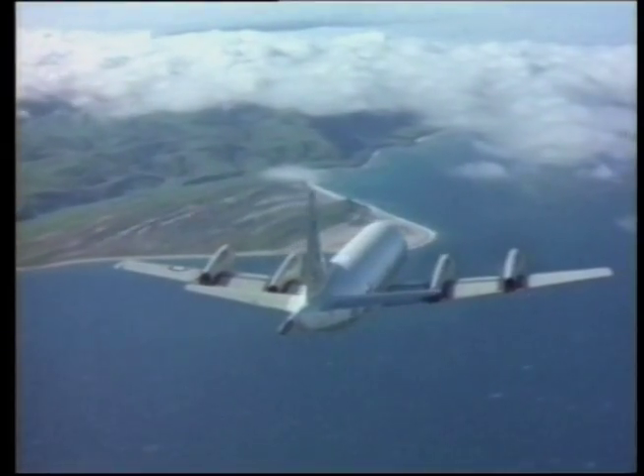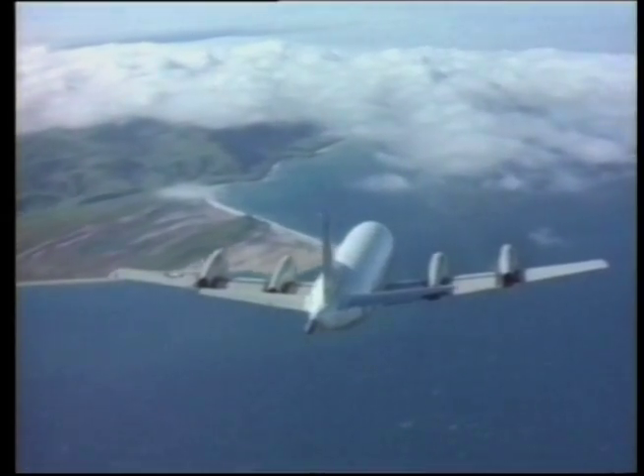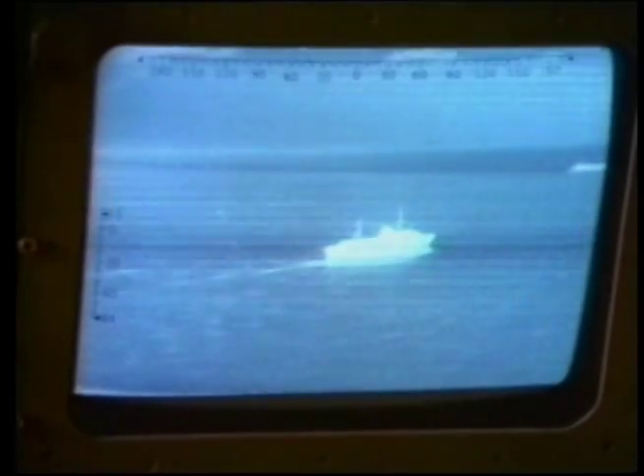If you're a submariner, pray that an Orion aircraft is not overhead, because the Orion is the ultimate submarine hunter. All this and more in this edition of The Plain Facts.